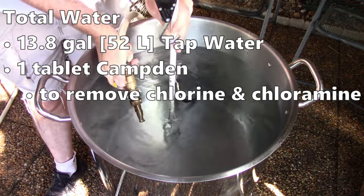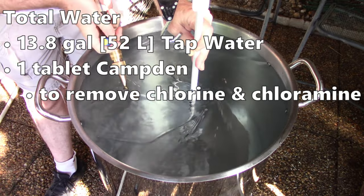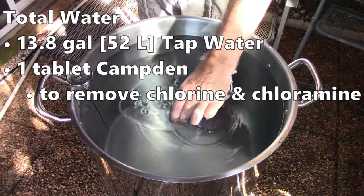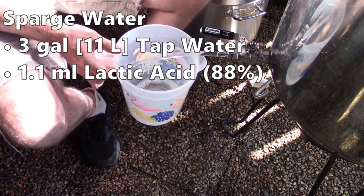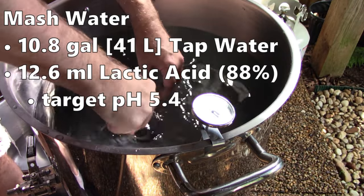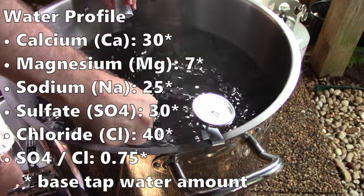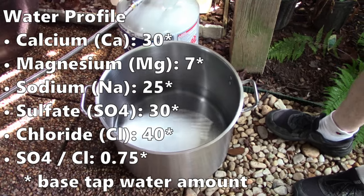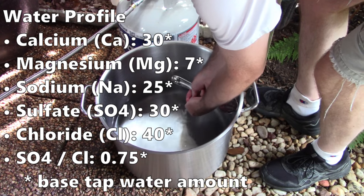I started by measuring out the total water needed for the mash and sparge — 13.8 gallons or 52 liters of tap water. I added a tablet of Camden to remove chlorine and chloramines. I set aside three gallons or about 11 liters for the sparge, and the mash water needed was 10.8 gallons or about 41 liters. To keep it simple, I didn't add any salts to adjust mineral levels. My tap water profile is a decent fit for a light style beer.